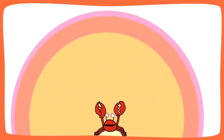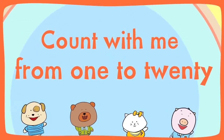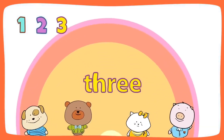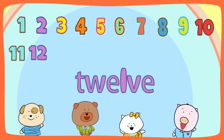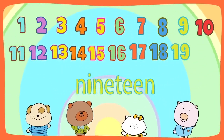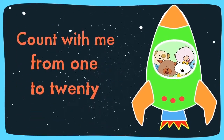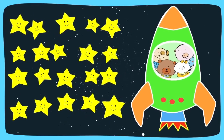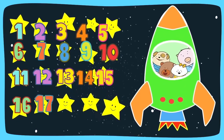Let's count again faster! Count with me from 1 to 20: 1, 2, 3, 4, 5, 6, 7, 8, 9, 10, 11, 12, 13, 14, 15, 16, 17, 18, 19, 20.